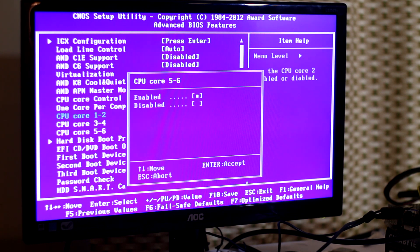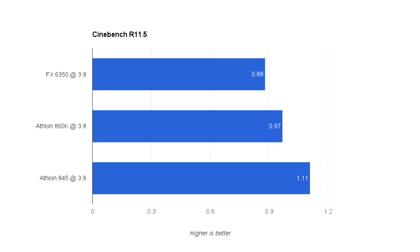With my FX 6350 — the Piledriver CPU — I basically disabled two of the cores and clocked it to 3.5 base and 3.8 turbo. I basically did the same thing with the Athlon 860K, though I did not disable cores because I did not need to. After doing that, I ran Cinebench R11.5, and these are my scores: the 6350 had 0.88, the 860K had 0.97, and the 845 had 1.11.